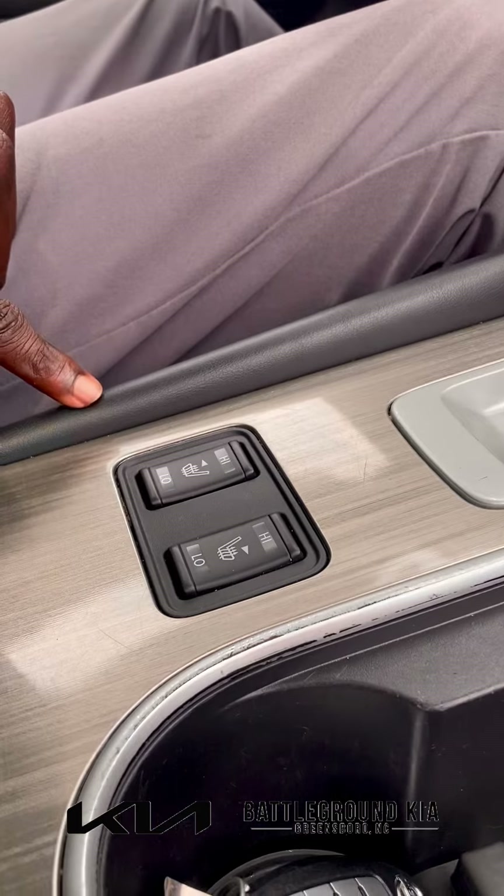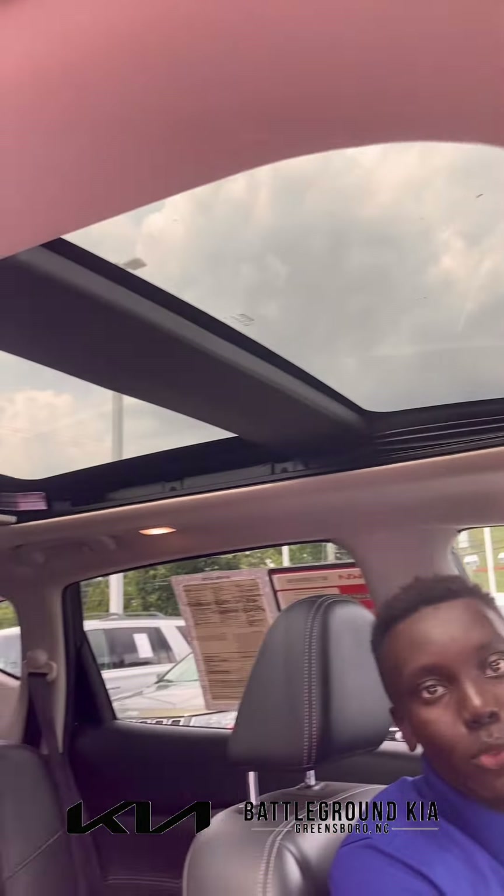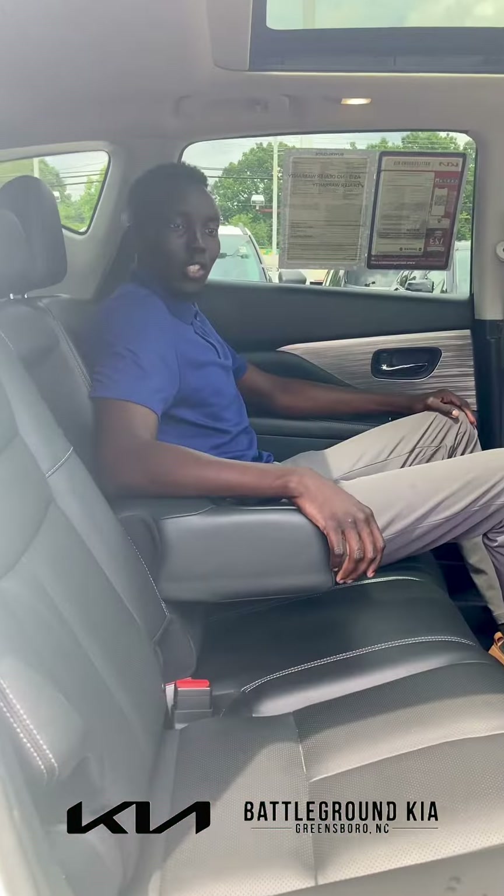Moving over to the middle, we do have our touchscreen infotainment center. You do have your dual temperature controller. It does also have heated seats for the driver and the passenger. If you look up, we have the sunroof as well.